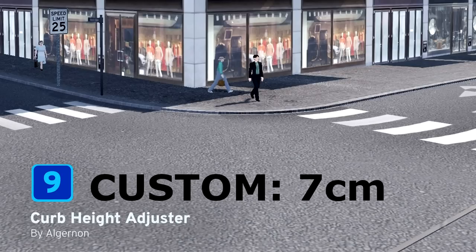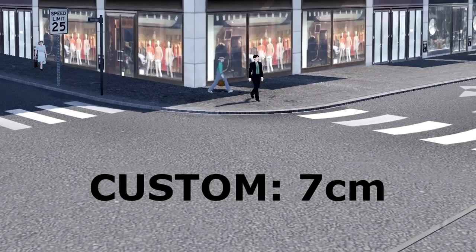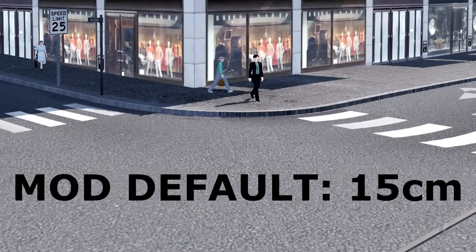At number 9 we have Curb Height Adjuster by Algonon — no more broken ankles for your citizens. You can now adjust the curb height from a knee-jarring 30 centimeters down to either 15 or 7 centimeters. After adjusting all your city's curbs, if your residents still wish to jump from a great height, they'll have to find their way down to the pier.